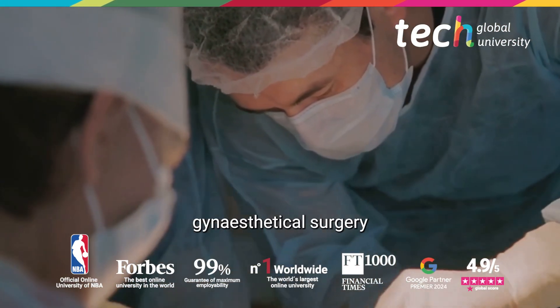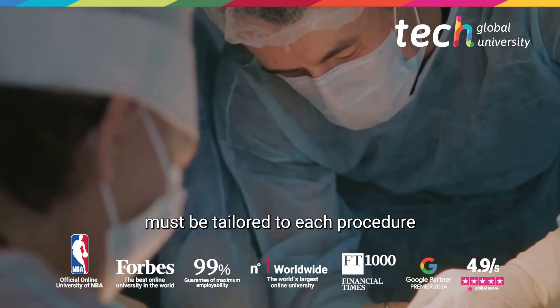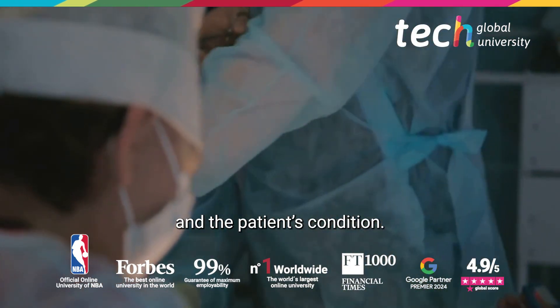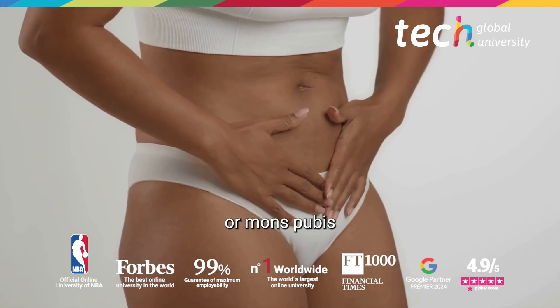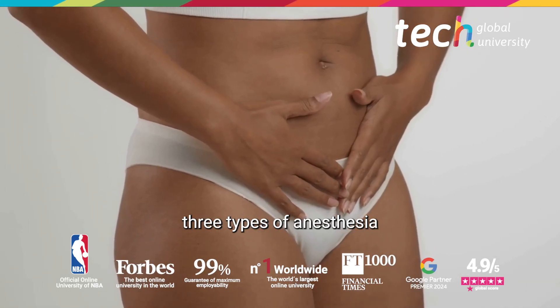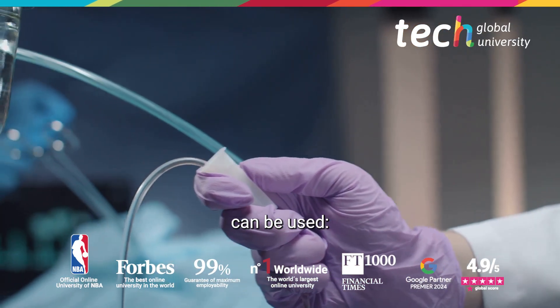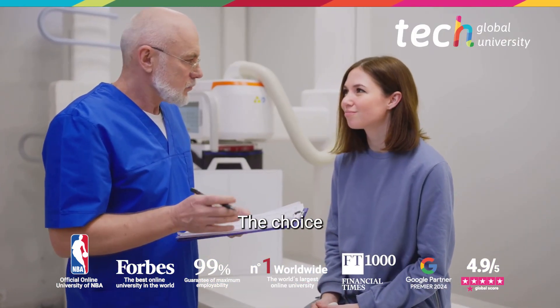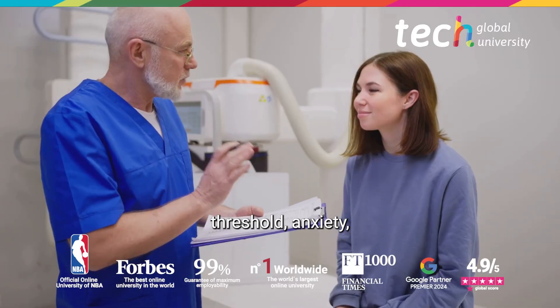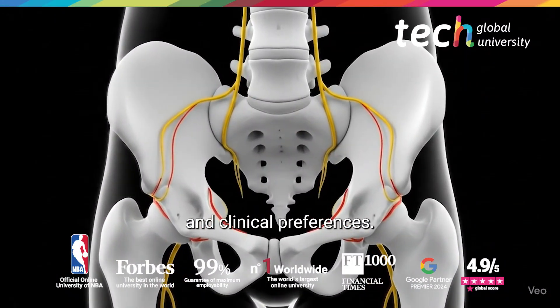Anesthesia in gynesthetic surgery must be tailored to each procedure and the patient's condition. In procedures such as labioplasty or mons pubis liposuction, three types of anesthesia can be used: local, local with sedation, or general anesthesia. The choice depends on the pain threshold, anxiety, and clinical preferences.